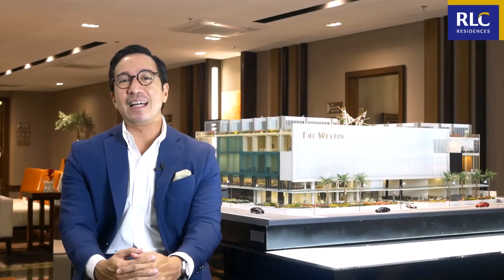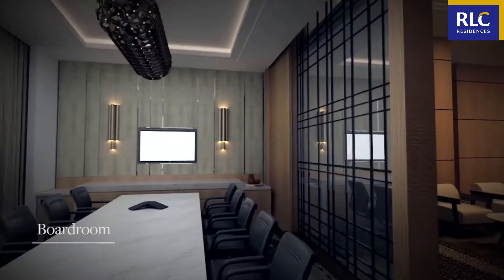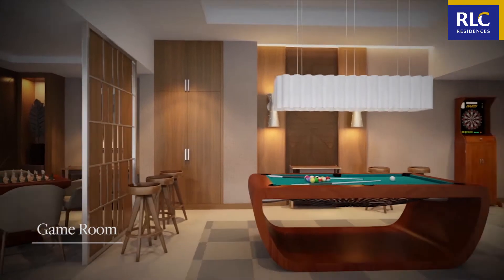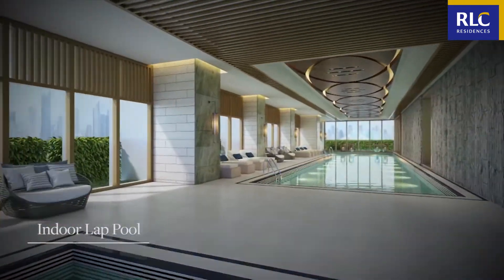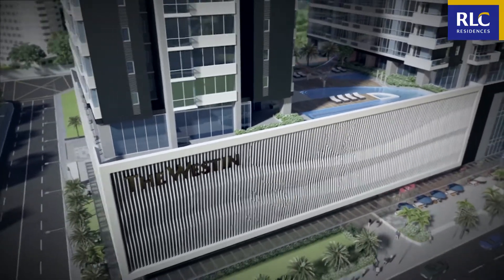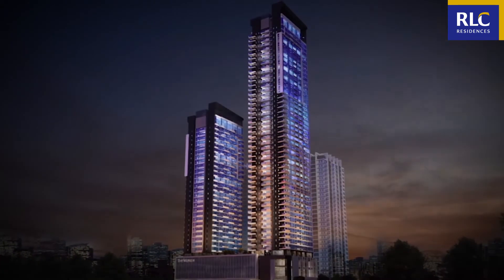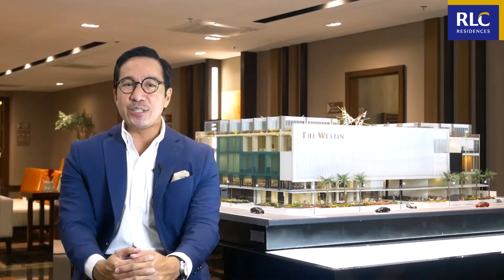For today's episode, allow me to showcase an upscale residential tower that offers a diverse set of lifestyle amenities — a residential tower that you can only find in the heart of Ortigas Center in Mandaluyong City. This, my friends, is the Residences at the Westin Manila Sonata Place. Stay tuned and discover what the Haven is all about.